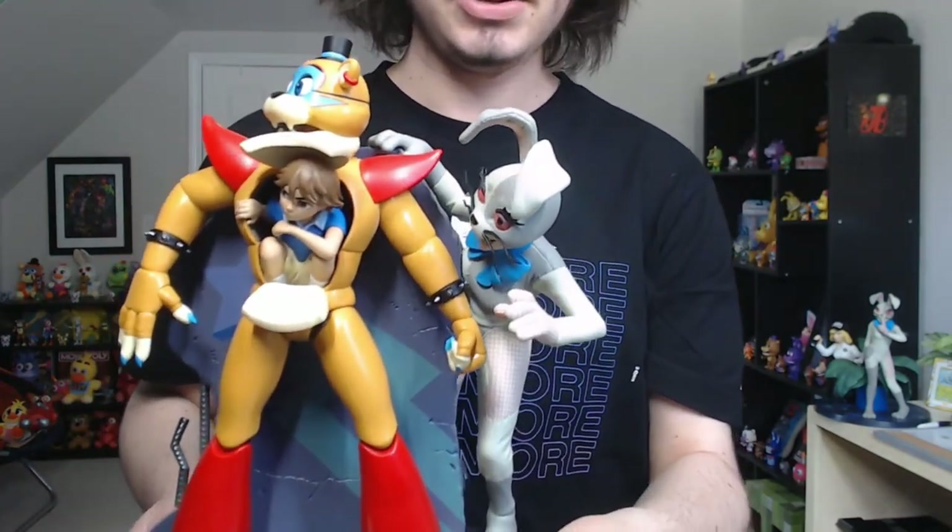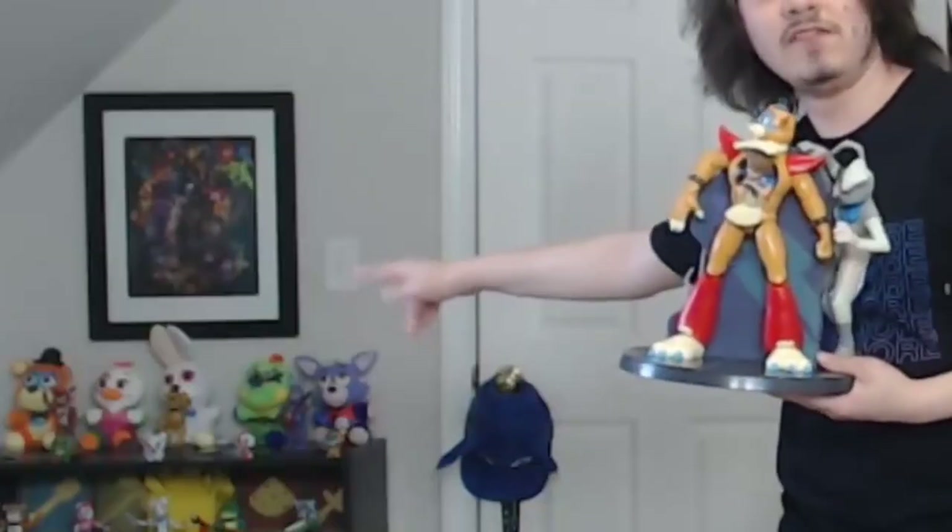Funko, I don't know how you did it — you went from making these to making these. Talk about a glow up, that is absolutely insane. I think the statues are the future for FNAF merchandise. A lot of people want to see more statues, and Funko themselves hinted at more statues coming in the future. While they are $50, which is quite expensive, I think you're getting exactly what you pay for.